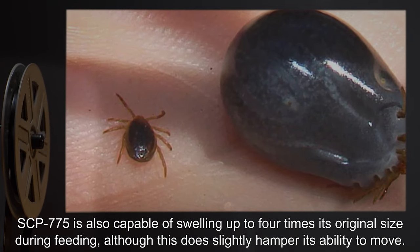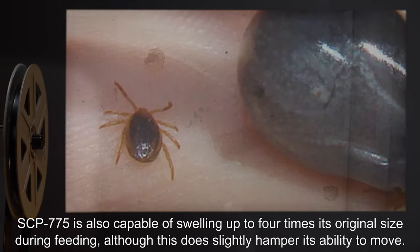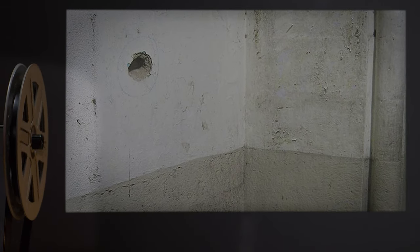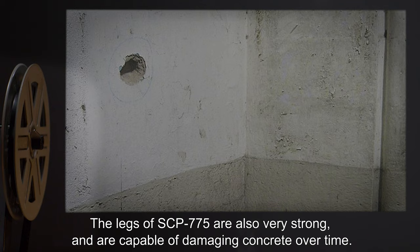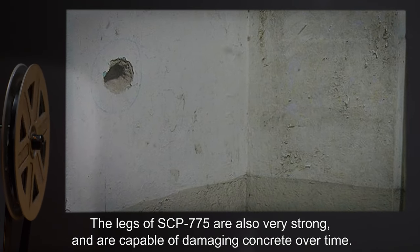SCP-775 is also capable of flattening out to slide through 0.25 cm gaps, and capable of swelling up to four times its original size during feeding, although this does slightly hamper its ability to move. The legs of SCP-775 are also very strong and are capable of damaging concrete over time.